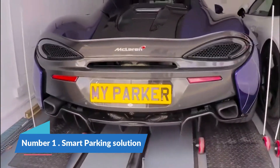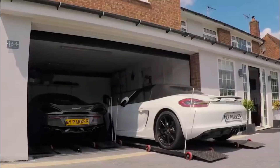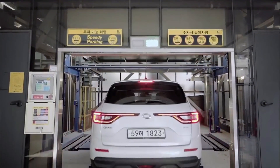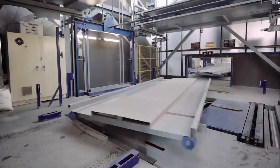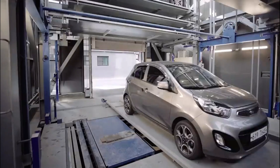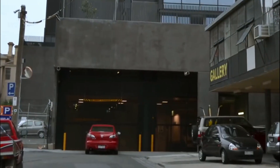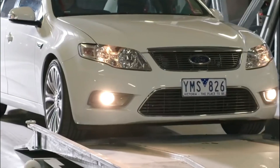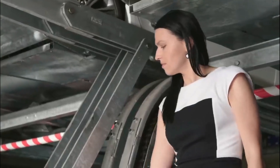Number 1: Smart Parking Solution. A smart parking solution represents a paradigm shift in modern urban planning, addressing the growing challenges associated with limited parking space and increasing traffic congestion. Leveraging advanced technologies such as IoT sensors, data analytics, and real-time connectivity, these systems optimize the entire parking experience. Smart parking solutions use sensors to monitor parking space occupancy, transmitting real-time data to a centralized platform or mobile application, allowing drivers to quickly locate available parking spots and minimizing the time spent searching for a suitable space.